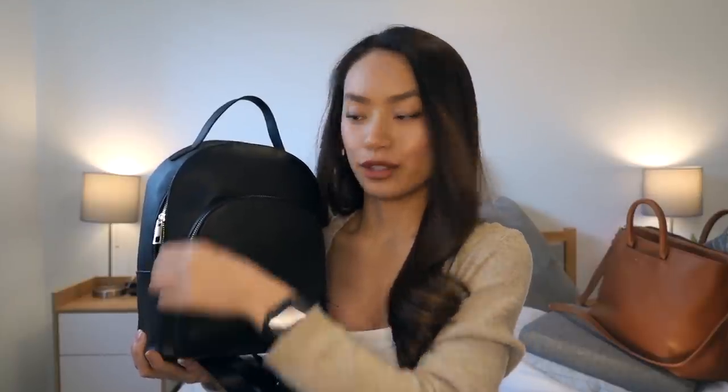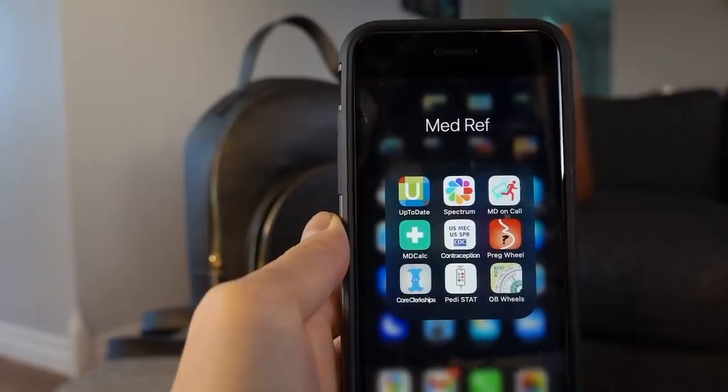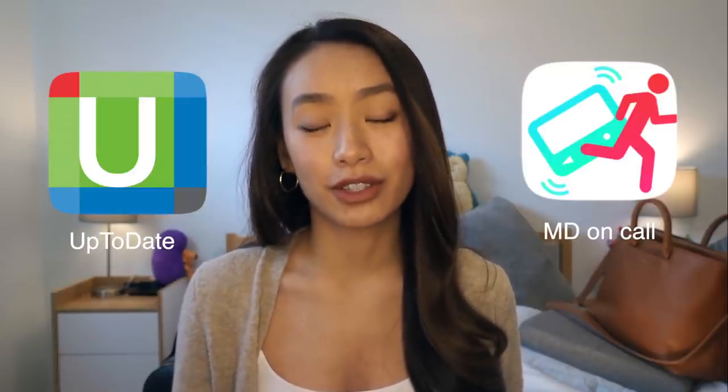Starting with the front pouch — first up, I have my phone. I use my phone for so many things, including communicating with my team, asking my resident questions. I also use my phone to do dictations, and it is extremely useful for googling medications and various medical diseases. Apps like UpToDate or MDOnCall are super helpful at the med student level when you're encountering medical conditions for the first time.